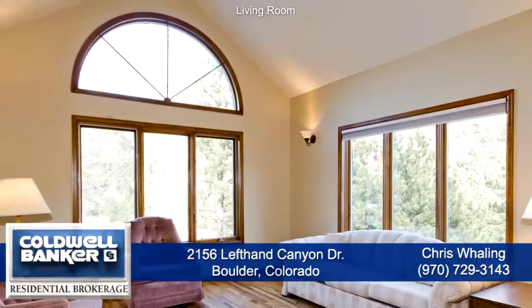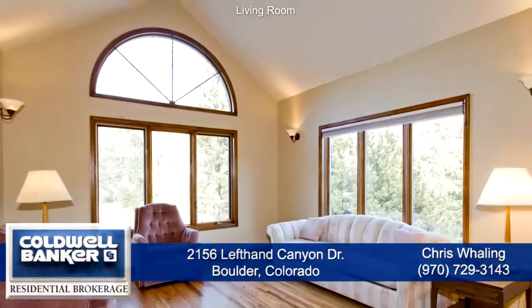Just off the entryway to the left is the formal living room with a cathedral ceiling, wood floors, and tons of light from the windows on two sides. In between the living room and the kitchen is the formal dining room that's spacious enough to easily entertain 8-10 guests.